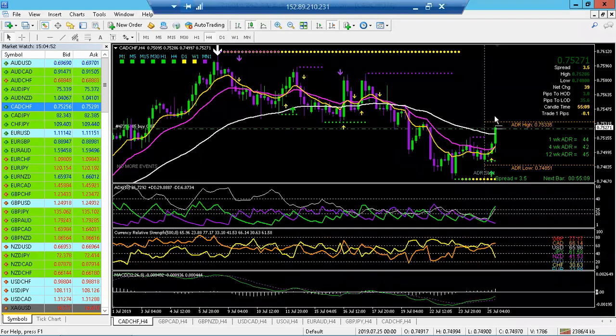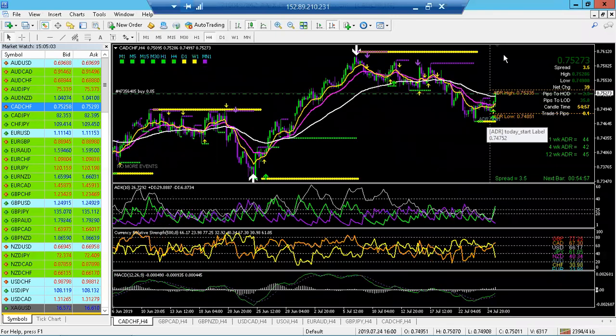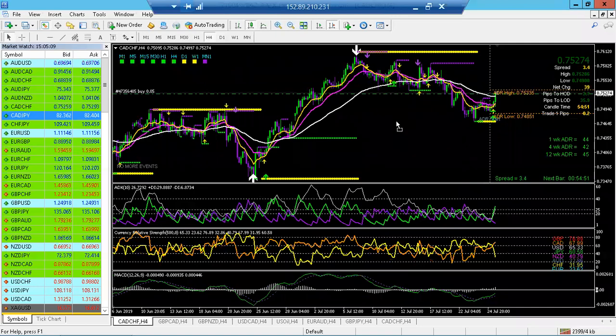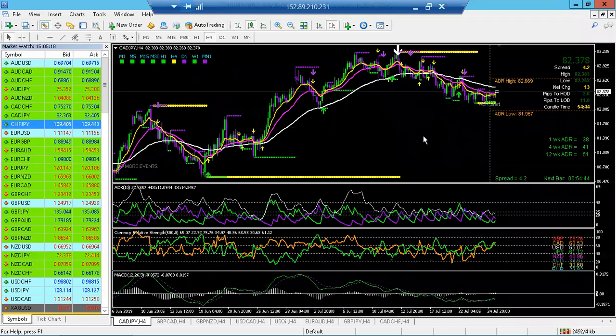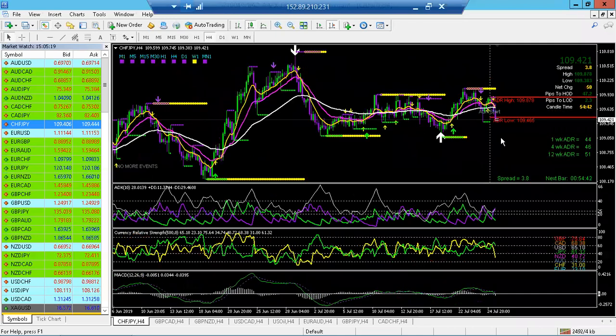This daily dot is against the four-hour arrows, but it is definitely with the daily dots. So those of you who trade the daily dot method, you have some room for this to pull back — lots and lots of room. Any questions, comments, or pairs you guys want me to take a look at as I click through and see what's setting up?